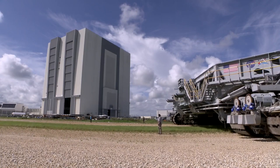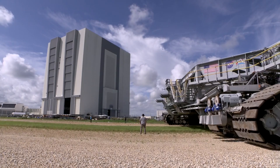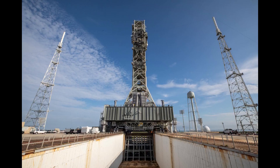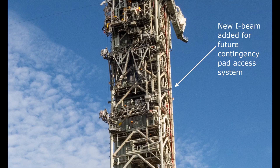The crawler transporter rolled out to Pad 39B on September 25th, with NASA KSC Public Affairs reporting that during the roll, the CT-2 odometer went over 2,500 miles since construction was completed in 1965. Early on the morning of October 1st, the CT rolled inside the pad gate, up the incline, and under the mobile launcher as part of rollback preparations. Pictures taken on that day provided good views of the mobile launcher, including the part of the contingency pad access system that we'd heard about in late August. During the interview with Cliff Lanham, he said that the overall system is still being designed, but that EGS wanted to get the piece that needed to be welded to the umbilical tower done outside before the rollback.